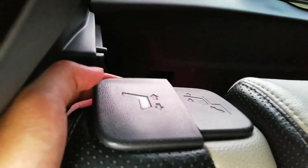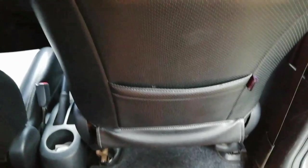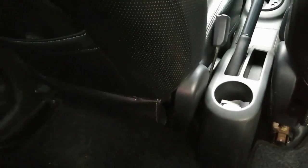Jok sudah dilengkapi headrest. Ada pengaturan maju mundur dan reclining, tapi belum ada armrest. Untuk legroom masih cukup lega, sekitar 8 jarian. Posisi nyetir dengan ketinggian saya 169 cm masih nyaman, meski jok sudah goyang.